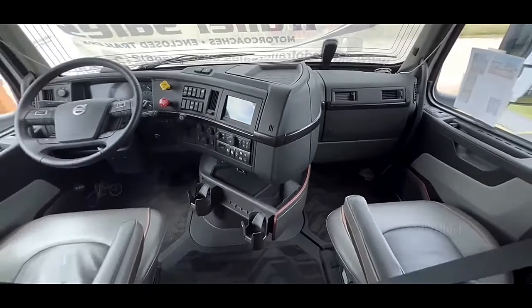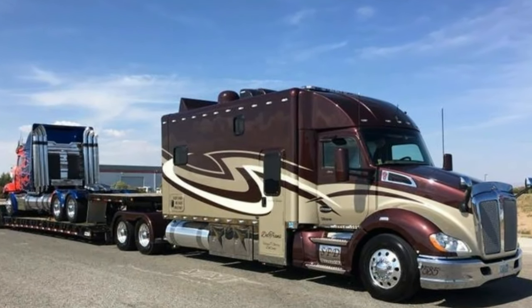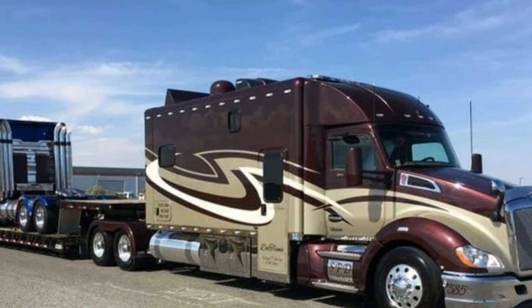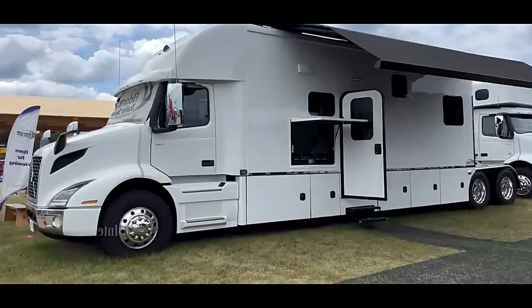37.6 front bumper to GM ball, 12 slide-out auto levelers, 12.5 Onan diesel generator, 3000W inverter with auto gen start, and 450 Aqua-Hat spray foam insulation in walls and ceiling.